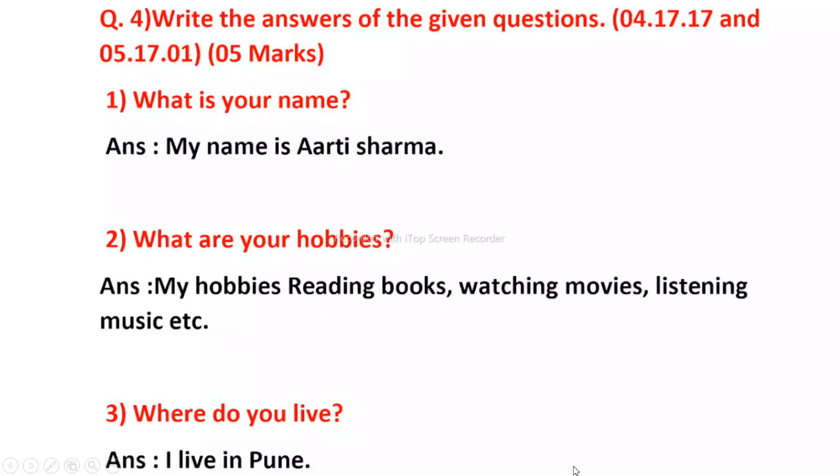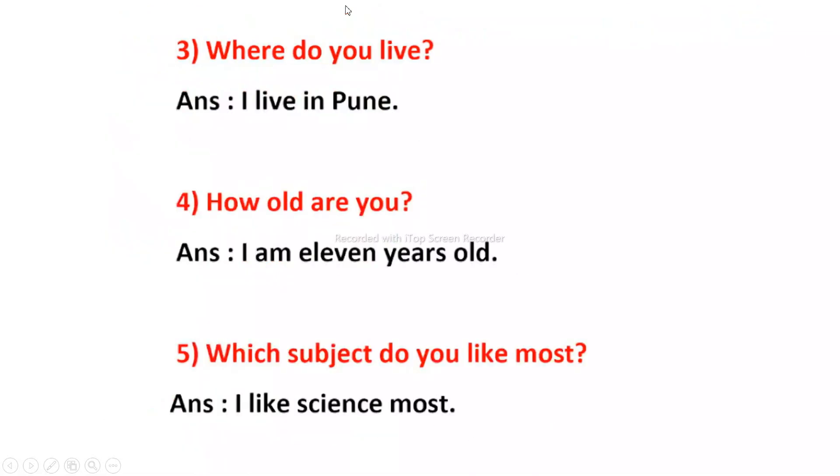Where do you live? I live in Pune. How old are you? I am 11 years old. Which subject do you like most? I like science most.